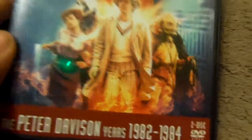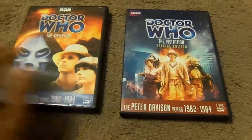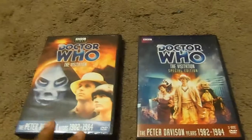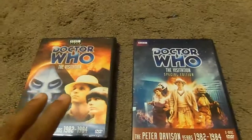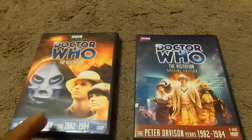It's a two-disc set. And I've got to tell you, this is a great episode. At the time of the original release, they didn't have many special features that I could find.